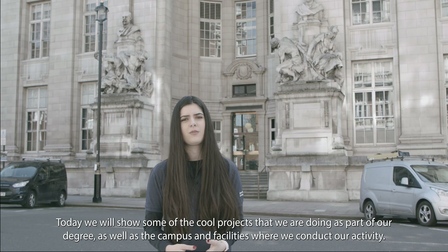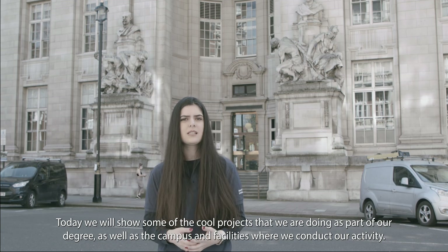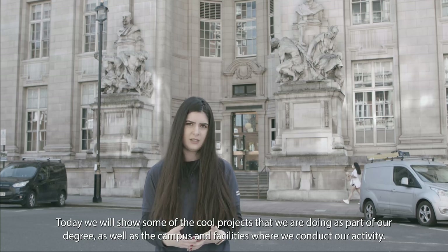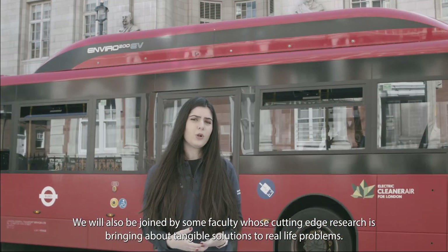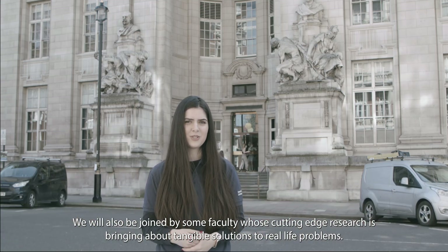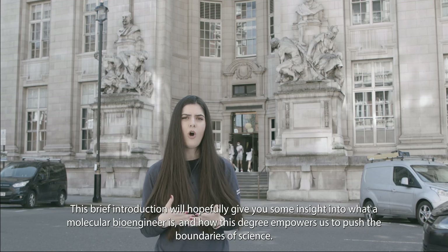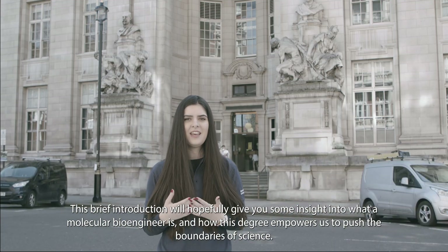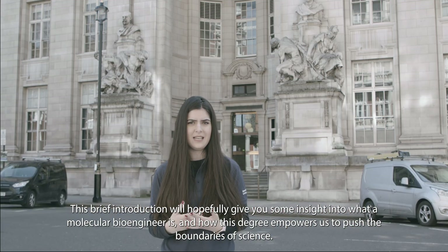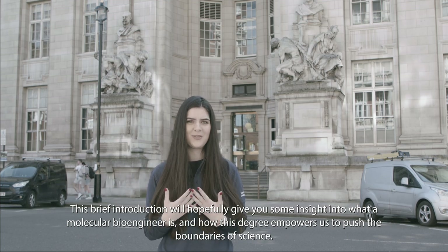Today we will show some of the cool projects that we are doing as part of our degree, as well as the campus and facilities where we conduct our activity. We will also be joined by some faculty whose cutting-edge research is bringing about tangible solutions to real-life problems. This brief introduction will hopefully give you some insight into what a molecular bioengineer is and how this degree empowers us to push the boundaries of science.